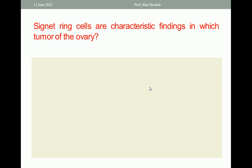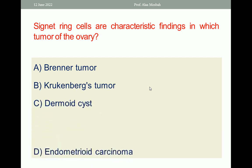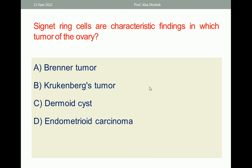Signet ring cells are characteristic findings in which tumor of the ovary? A. Brenner tumor. B. Krukenberg tumor. C. Dermoid cyst. D. Endometrial carcinoma. E. Dysgerminoma. Signet ring cells are characteristic for Krukenberg tumor. So the one best response is B — Krukenberg tumor.